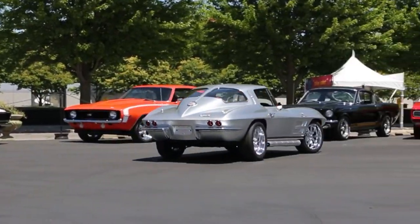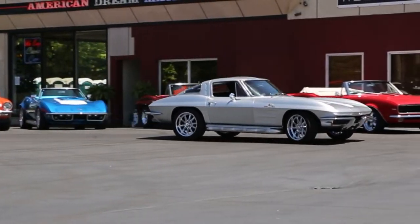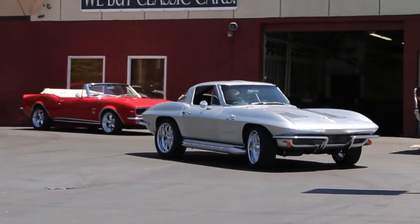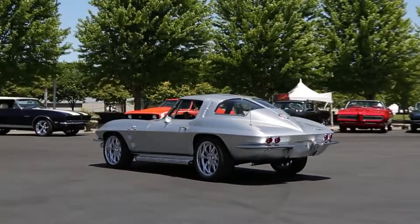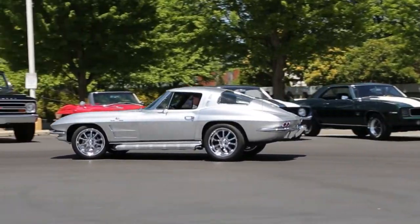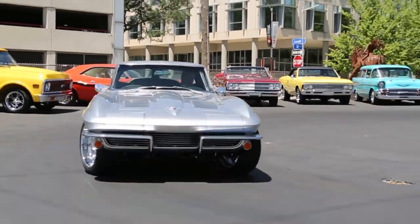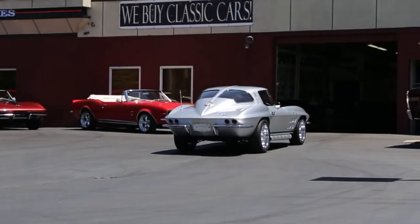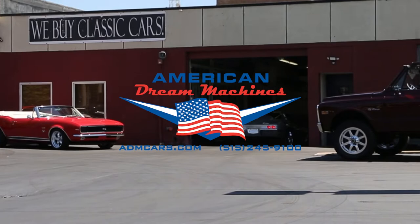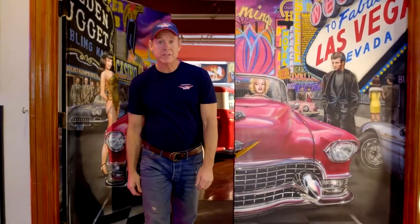This video is brought to you by the... Welcome to American Dream Machines. Everybody wants a piece of the American Dream.